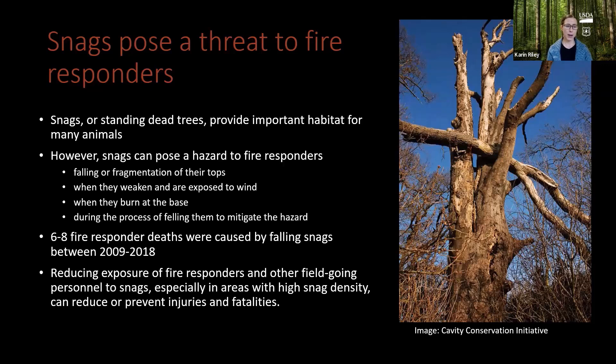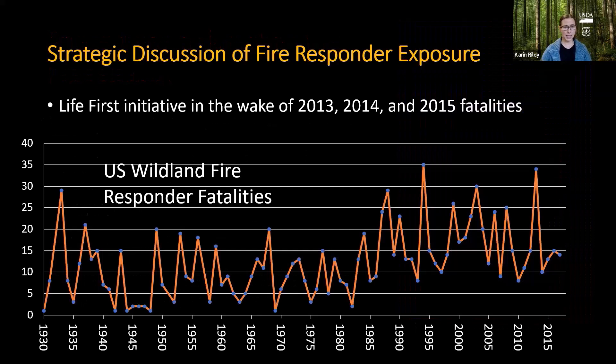The hope with this dataset is that by reducing exposure of fire responders and other field-going personnel to snags, especially in areas where they have high density, we could reduce or prevent some of these injuries and fatalities.